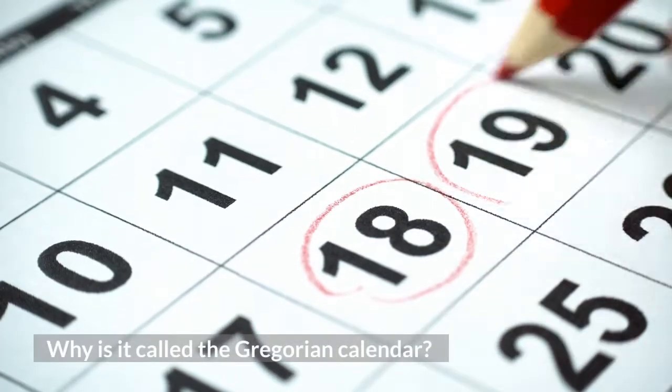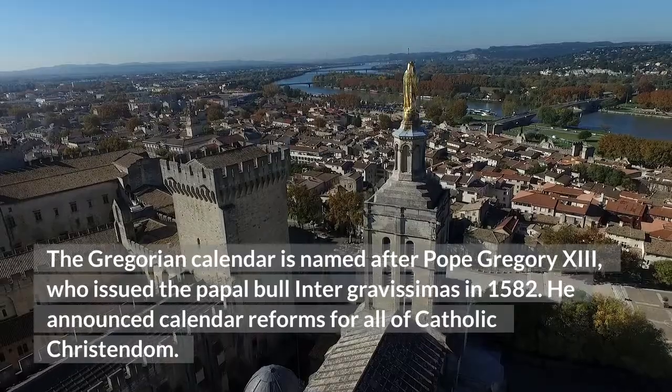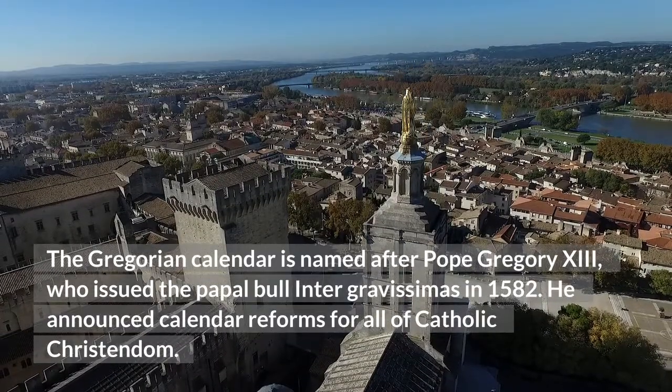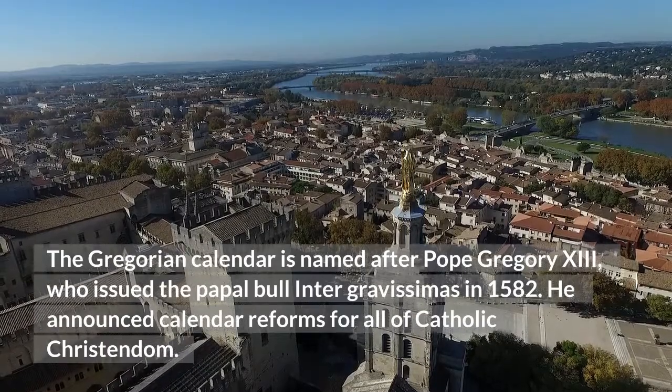Why is it called the Gregorian calendar? The Gregorian calendar is named after Pope Gregory XIII, who issued the papal bull Inter Gravissimas in 1582, announcing calendar reforms for all of Catholic Christendom.